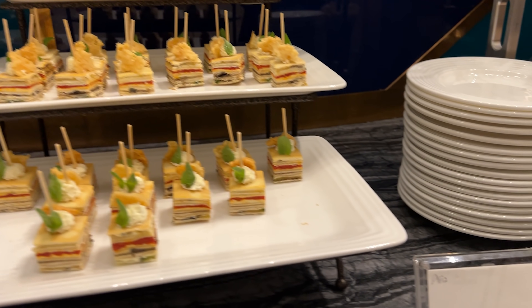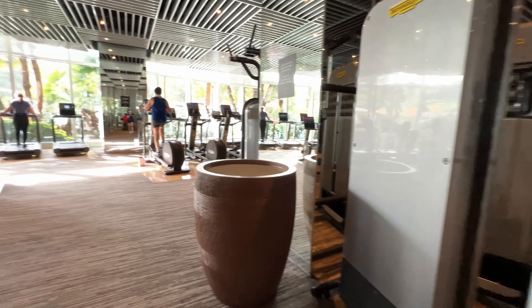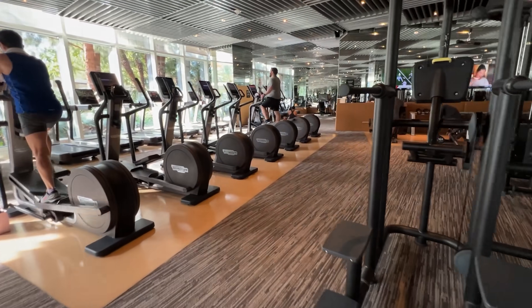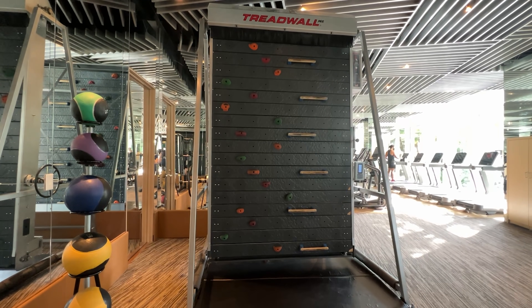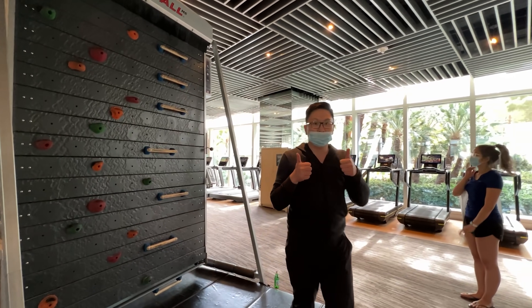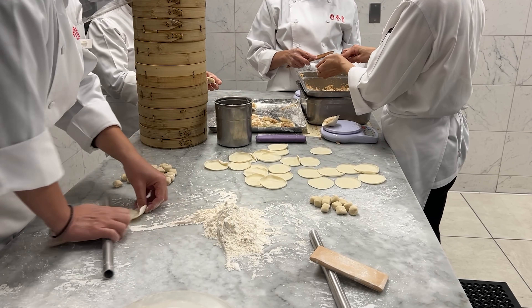Given how noisy and hectic Vegas is and how everyone wants your money, the lounge is a nice change of pace. If you're staying at Aria Sky Suites, there is a gym but it's shared with the rest of Aria - pretty standard for the most part, but one thing I really liked is that they have a rock climbing wall. I was having a lot of fun with it - quite a workout.